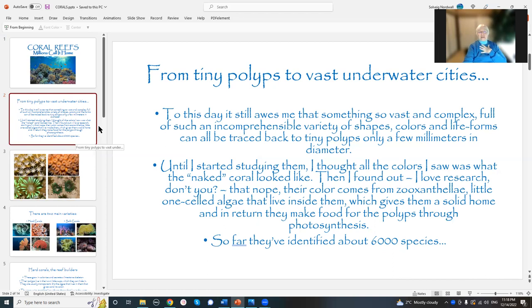They've identified 6,000 species of coral — 6,000. Most of them, at least the ones I was familiar with until recently, most of them live up in the warm waters. But they have found them down as deep as 2,000 meters. These are the deep water corals.